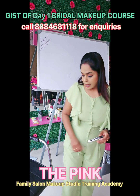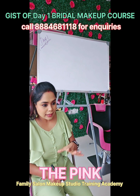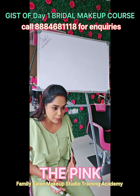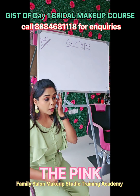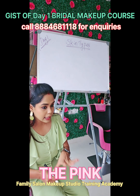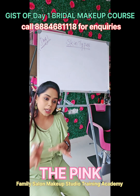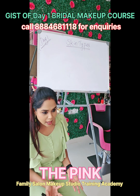There are certain things I'm expecting from this class. The first thing is punctuality. When you go for a bridal makeup, you have to keep up your time. As a makeup artist, you have to analyze the skin type, because only when you know your bride's skin type will you be able to do a correct base and correct makeup. If you use the wrong base, your makeup is not going to come out good.